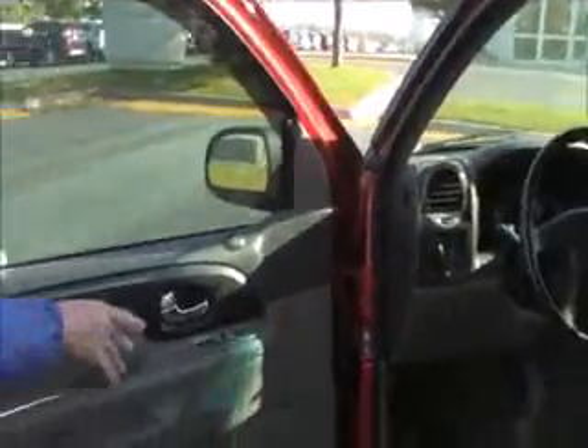Child security door locks. You do have your 10-way power driver seat with multiple adjustments for the lumbar. Power windows, power locks, power mirrors, heated exterior mirrors. Be sure to see the free Carfax report and mechanical inspection sheet.